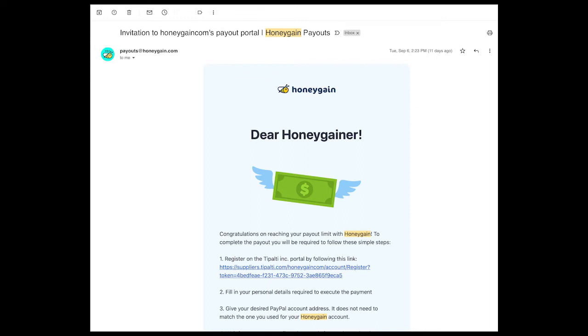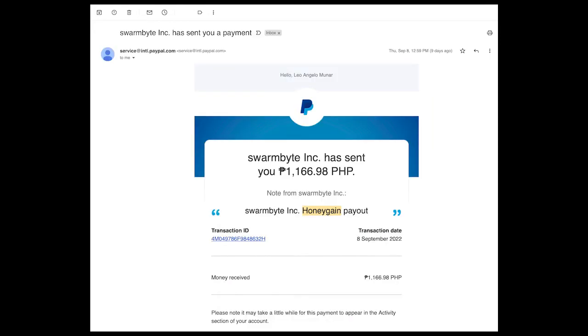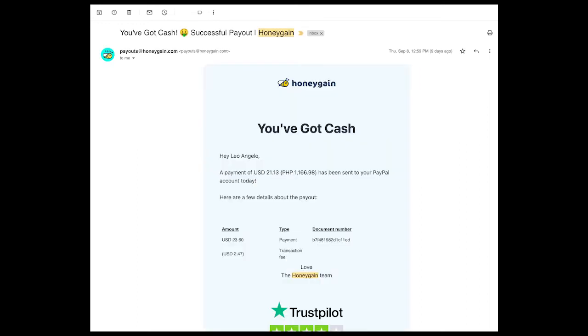The PayPal account does not need to match the one you used for your Honeygain account. After clicking the link and filling in my personal details and providing the PayPal account I want the funds transferred to, after a day I received an email confirmation that my $23.60 is on its way to my PayPal account.